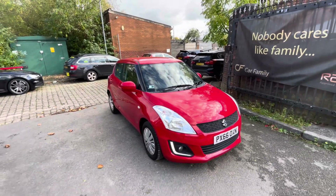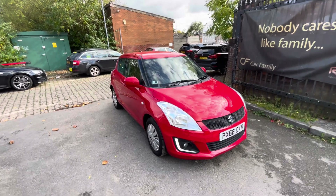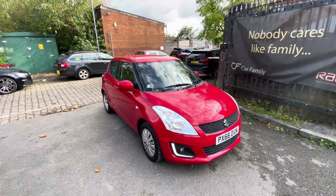Hi, Jason Car Palma here just showing you the newest addition to our stock — a lovely Suzuki Swift 66 plate having done only 30,000 miles. Very good mileage for a car of this sort of age, obviously with a very good service history behind this vehicle.